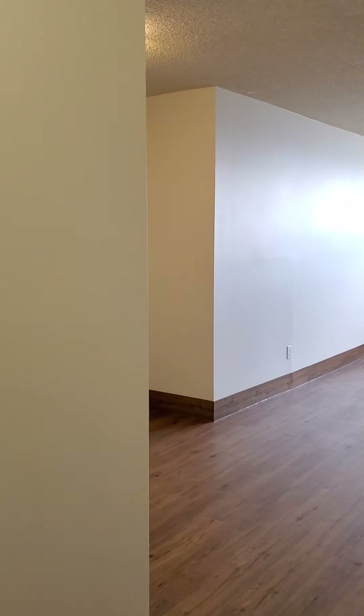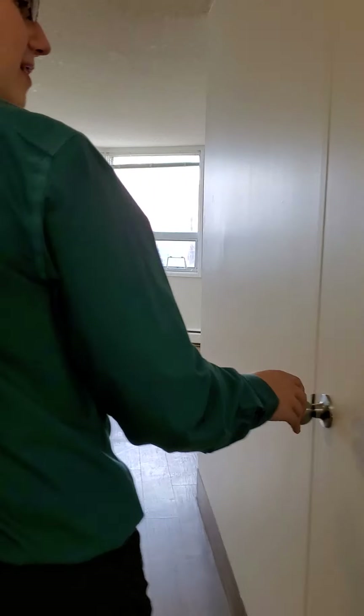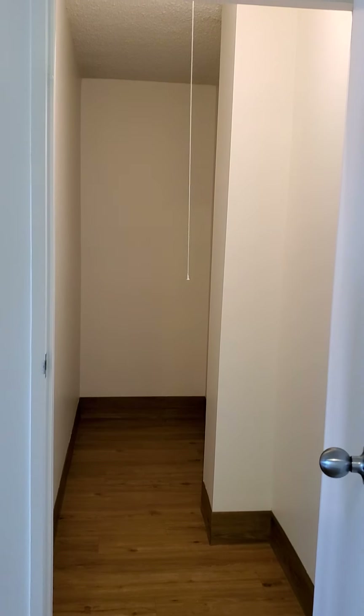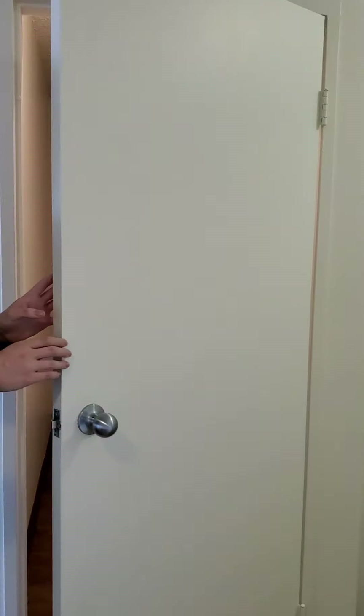Coming right in here as well, we do also have our storage right beside our closet. So you've got lots of storage here to store your bikes, winter tires, or anything that you might need to put away while they're not in use.